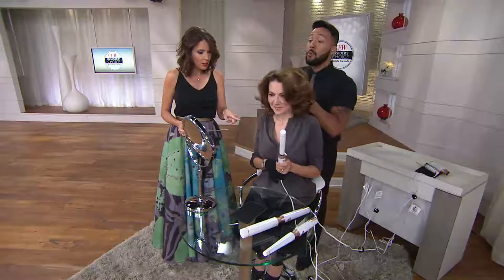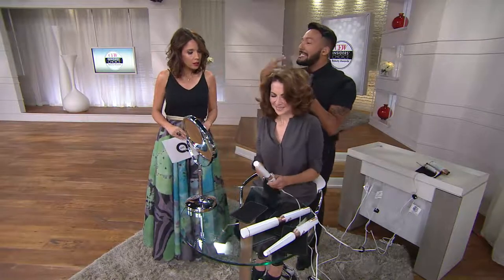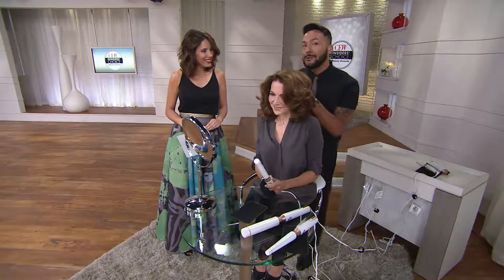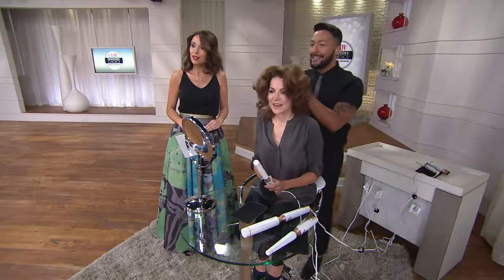Look at how beautiful. So what size barrel is she using? Shelly is using the one-inch barrel — that's to give her that body and that bounce. I want to speak to the versatility of this tool because for me as a professional, it has allowed me to have infinite styling capabilities on set. And now in your bathroom, you're going to have the same power that I have access to.